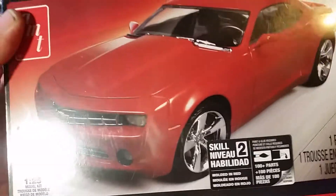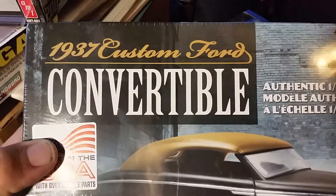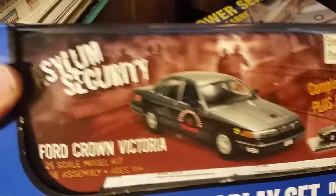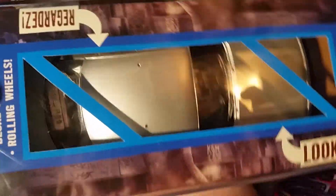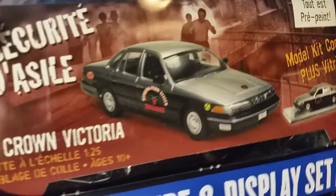And we found a 2006 Camaro concept. And this here is a '37 Custom Ford convertible Lindbergh kit. We had these — the Crown Vic Asylum Security building display set. Got a complete model inside, it's already painted, and it's got a display case. It was $10. There were four different liveries and decals on them.